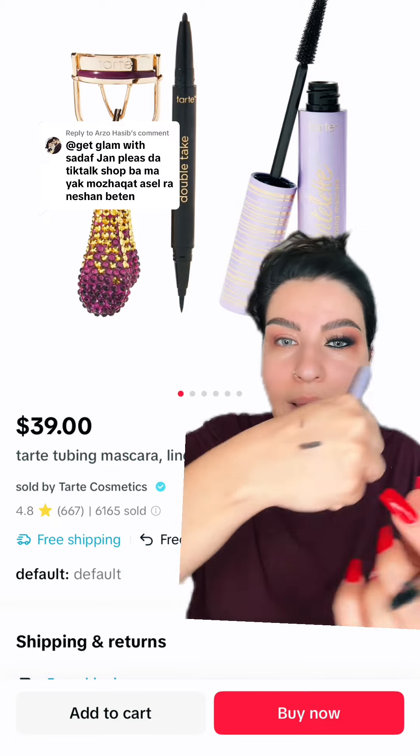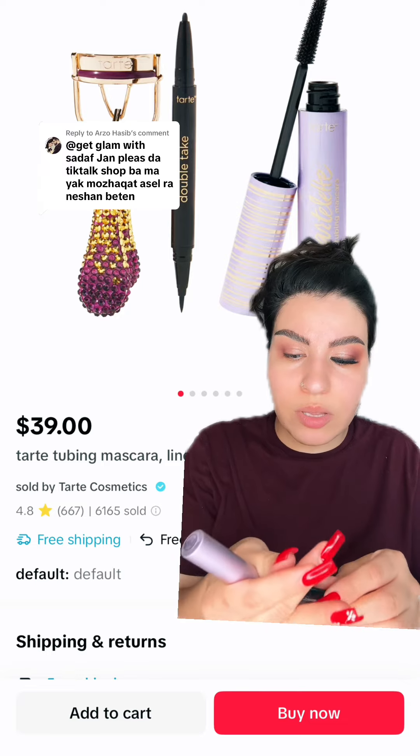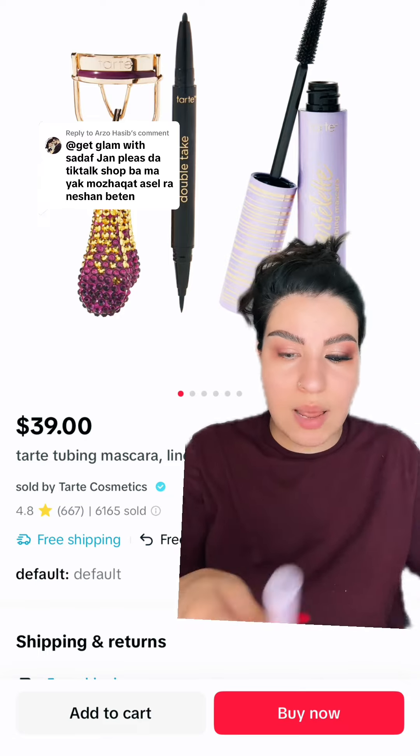With liquid — vivid. This is the liquid liner, so it doesn't smudge.